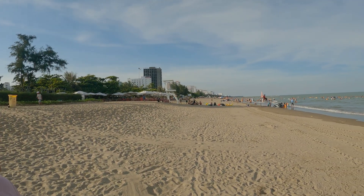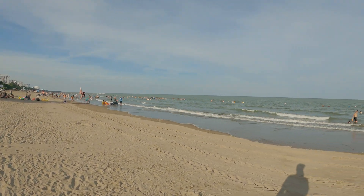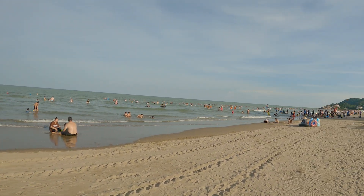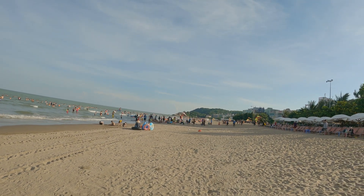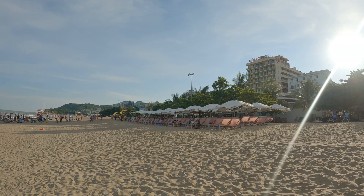But just take a look at this. It's pretty busy, but it's a pretty cool beach. The sand is nice. I didn't get a chance to go in the water, but at least you got a chance to see it.